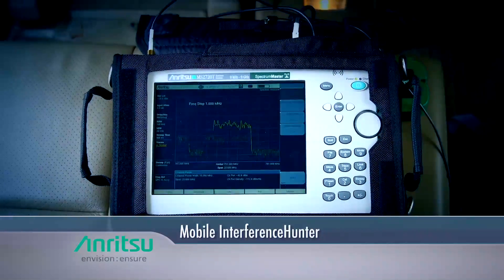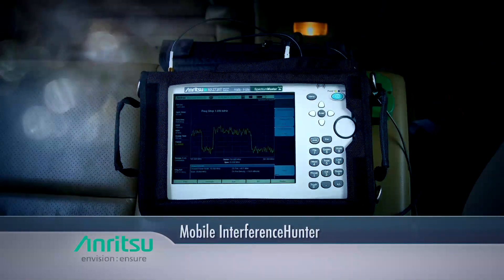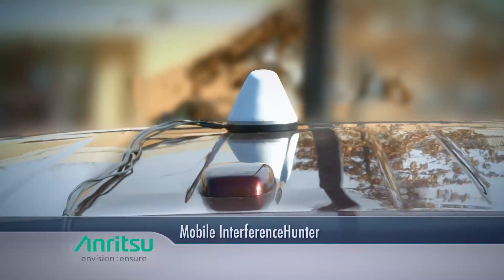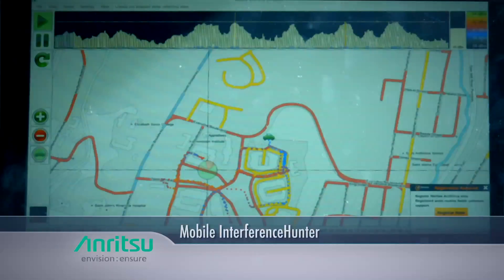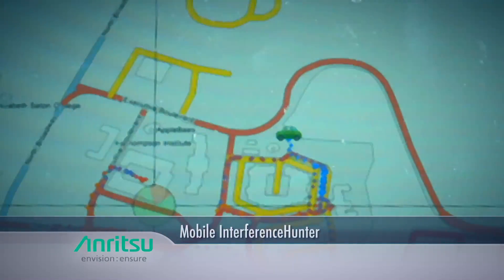Spectrum Master can be part of the ANRITSU mobile interference hunter that automates the interference hunting process. It is used with an off-the-shelf magnetic mount omnidirectional antenna and a Windows-based tablet to automatically conduct multiple measurements, which are then processed by custom software. Directions and voice prompts guide the driver closer to the source of interference.